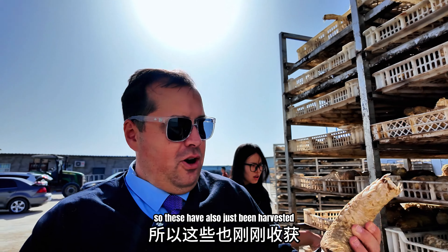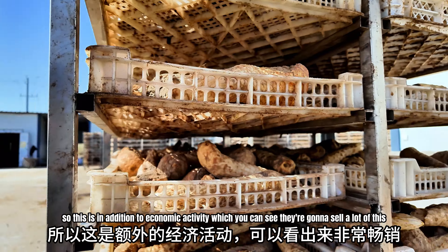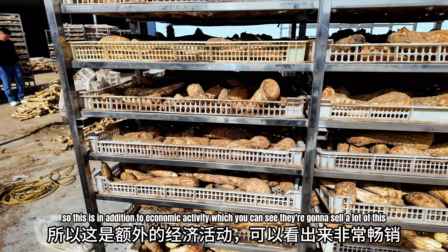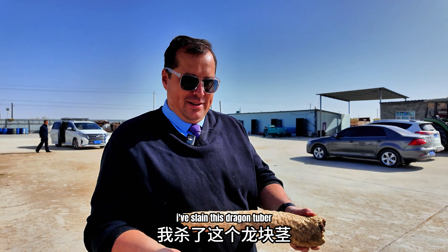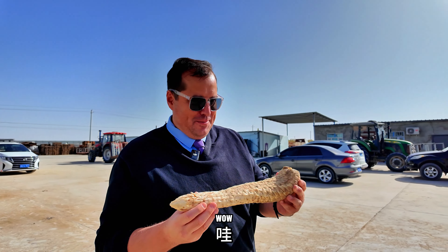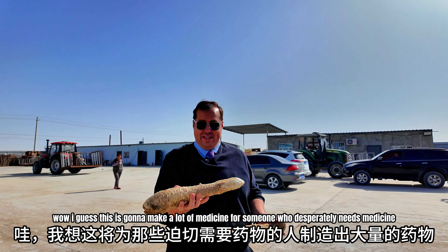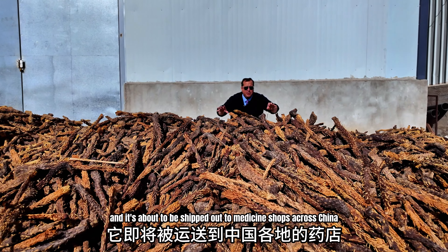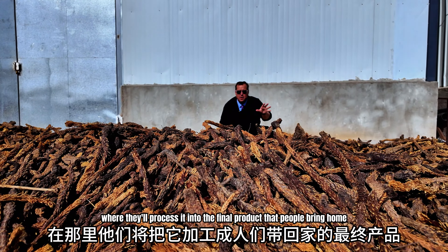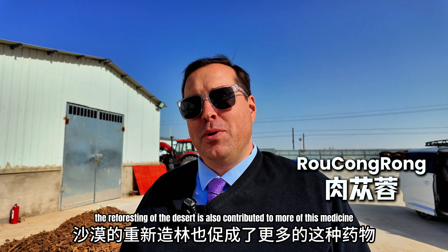These have also just been harvested. This is Chinese traditional medicine tubers growing in the Suosua forests across Xinjiang. In addition to economic activity — you can see they're going to sell a lot of this — it's also medicinal and it's going to help people improve their health. It looks like a piece of a dragon. I've slain this dragon tuber. I guess this is going to make a lot of medicine for someone who desperately needs it. Many people are going to be consuming this. This is almost the final product — it's completely dried out and about to be shipped to medicine shops across China, where they'll process it into the final product that people use as teas or in their food. So the reforesting of the deserts has also contributed to more of this medicine.